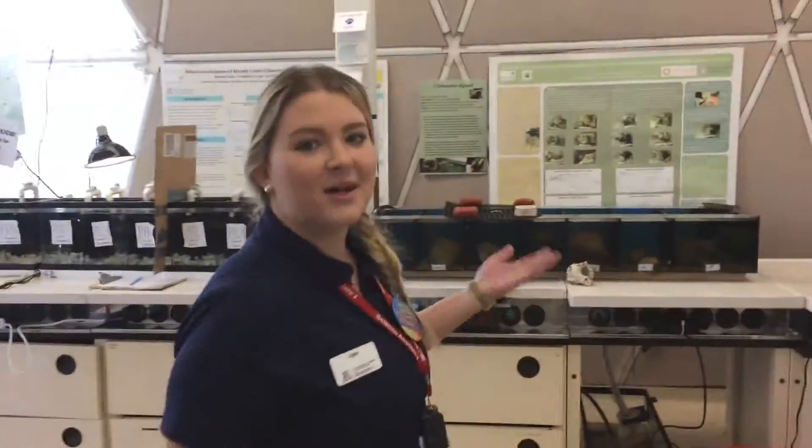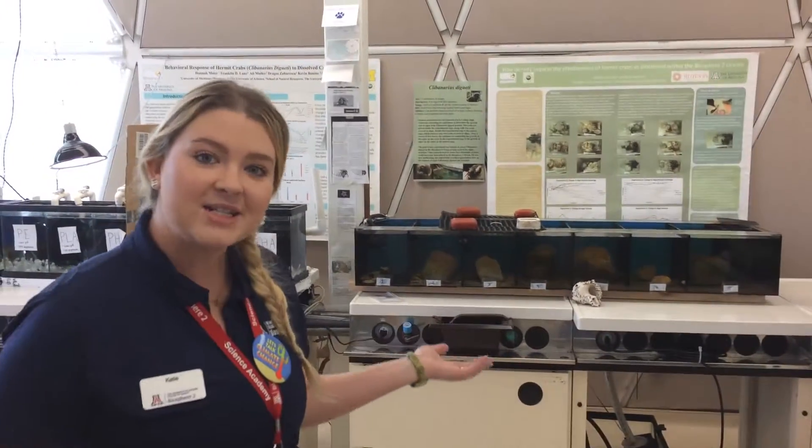So inside our Marine Science Lab we do multiple things. We've got ongoing research in some of our tanks, as well as we use the space for our K-12 programs.